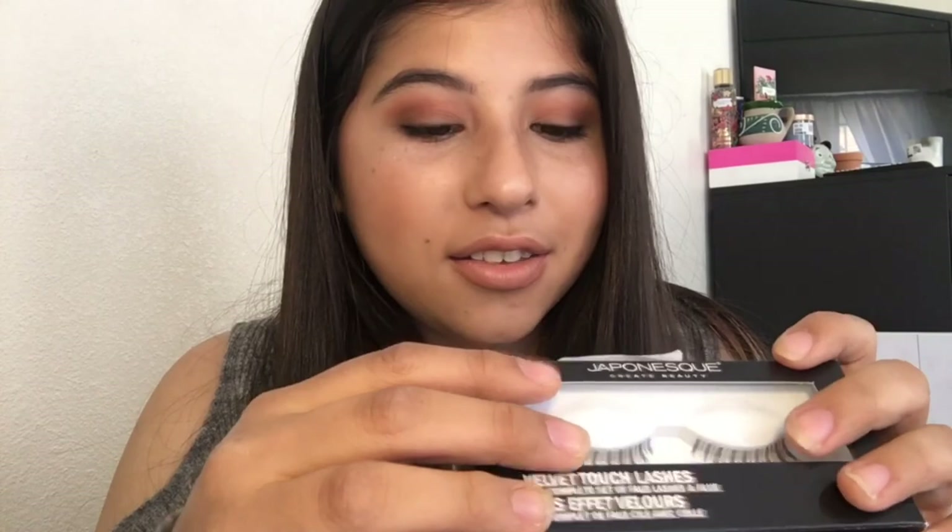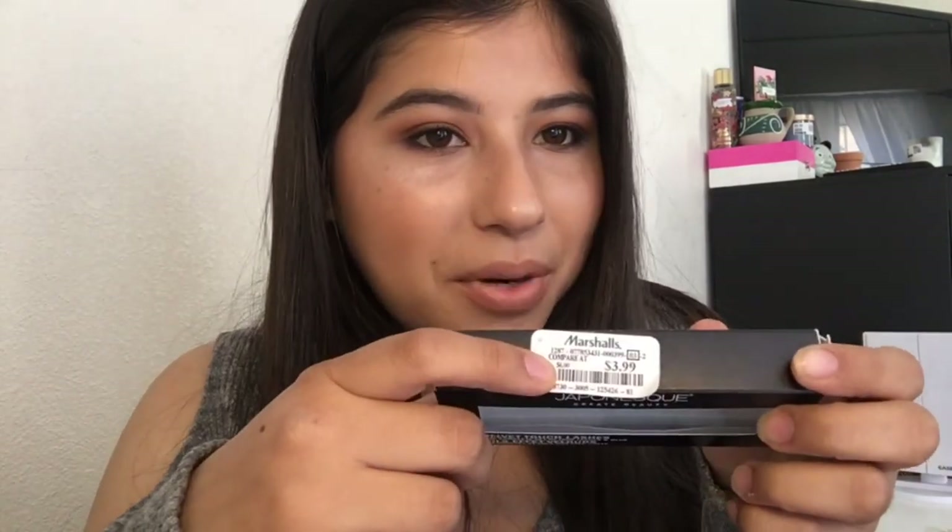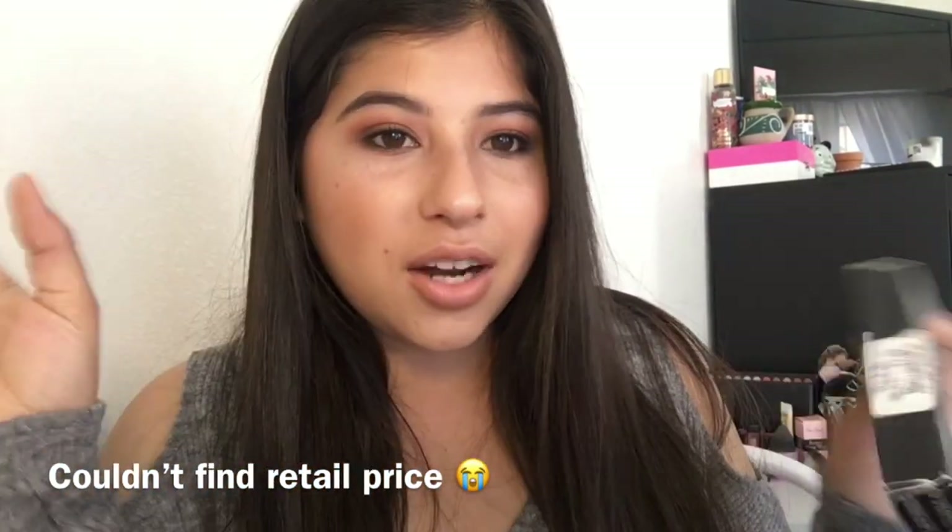I also got these Haspanique velvet touch lashes. This one retailed for $3.99 and the sticker says 'compare at $6,' though I think the actual retail is closer to $12. I have hooded eyes with not a lot of lid space, and these feel like the perfect size for me. I haven't tried them yet but I'm super excited. They come with a glue stick inside — for four dollars for a Haspanique lash, that's a great deal.